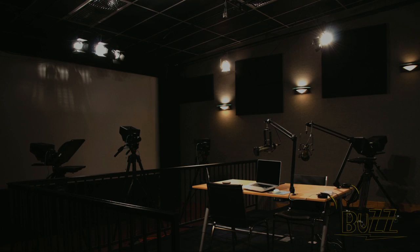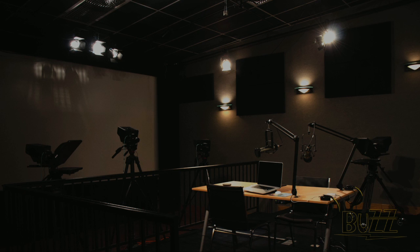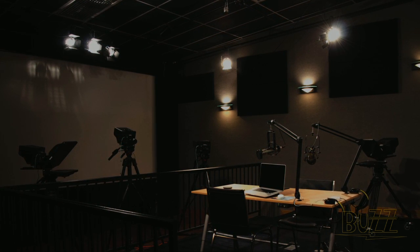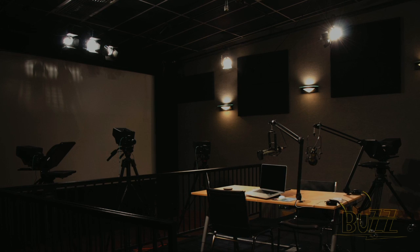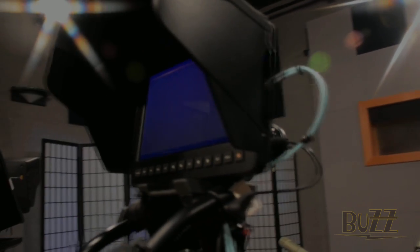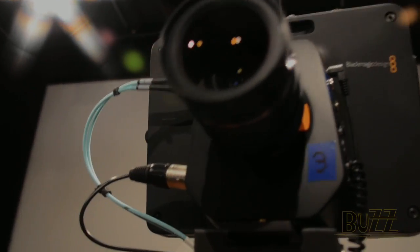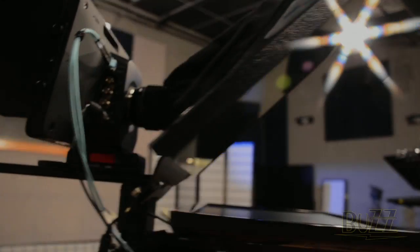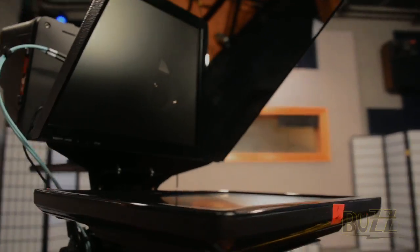Here is our new studio — more than 500 square feet of production space. This is a great place for doing training, newscasts, interviews, and other smaller projects. We installed four new Blackmagic Design studio cameras and supported them using both Manfrotto and Libec tripods and heads. We then added prompters from Prompter People for two of the cameras.